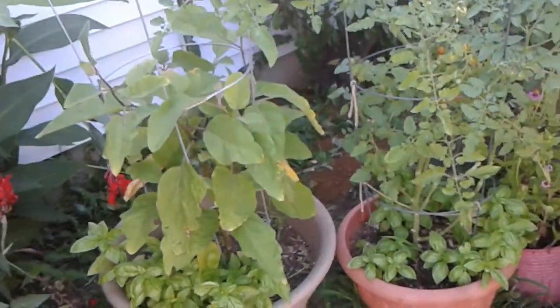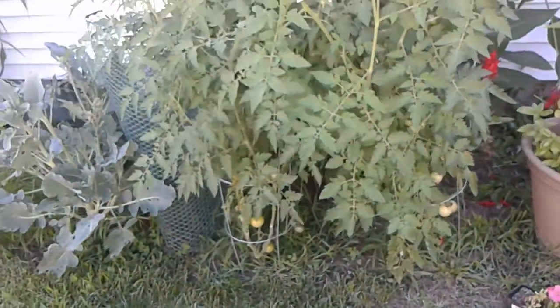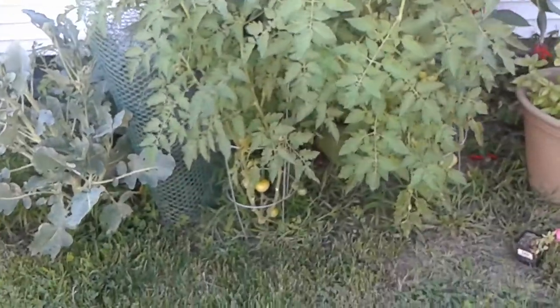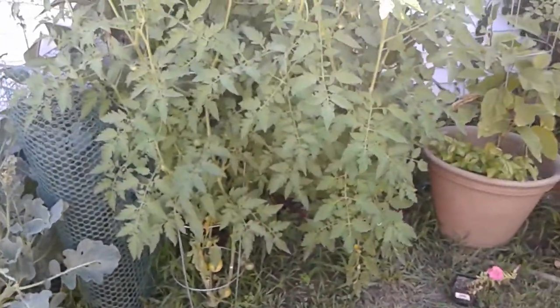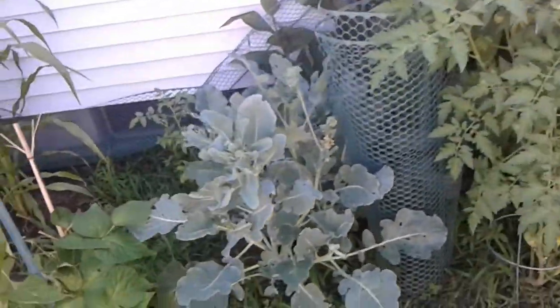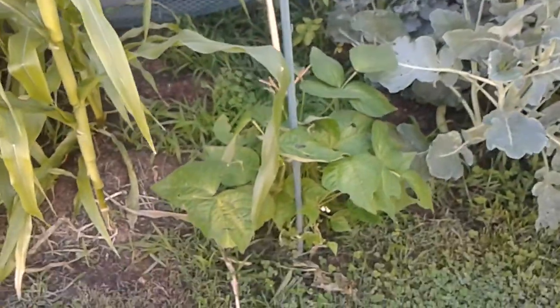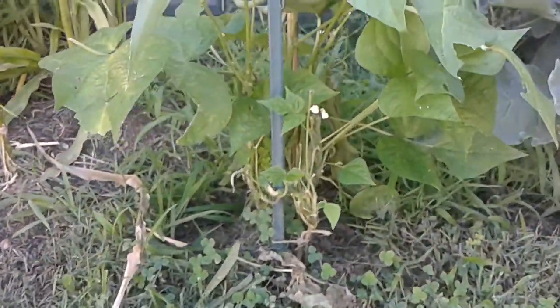There's a big beefsteak tomato plant potted with some basil — a bunch of basil on the bottom of these pots — some eggplant, more cherry tomatoes. These are my two big volunteers that come back every year, self-seeding. One of them is black cherry and the other one is some type of tomato I'm not sure of.